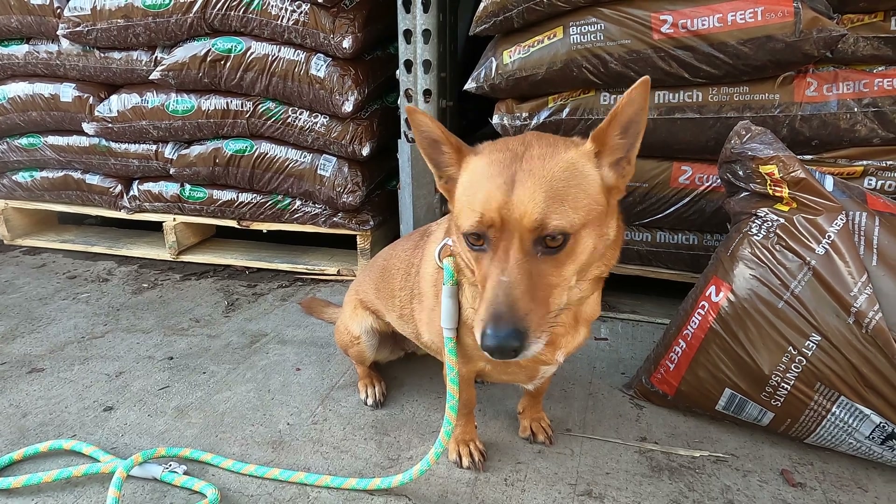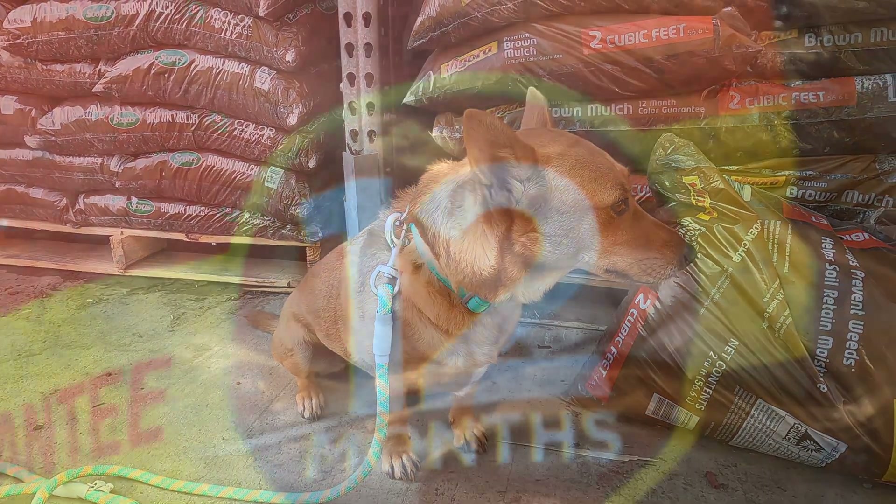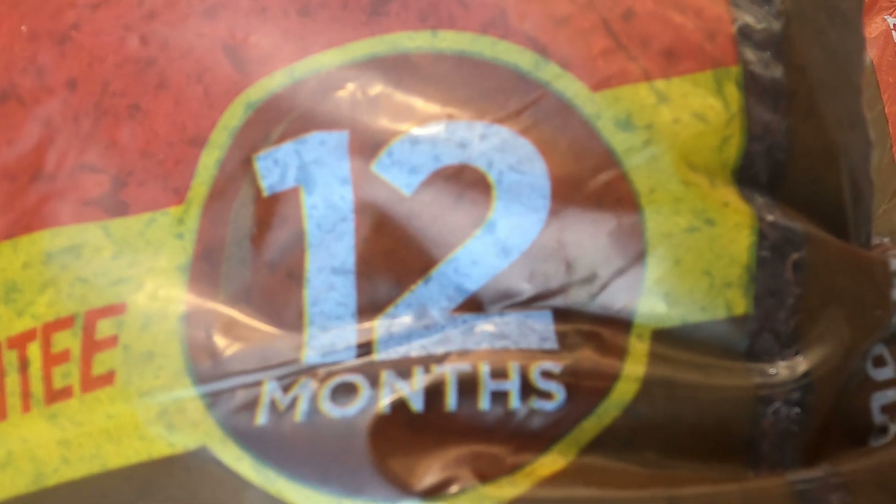Hey Ginger, what number is on the bags of mulch behind you? What number is that, scholars? Good job — number 12. Come on Ginger, let's go find some more numbers.